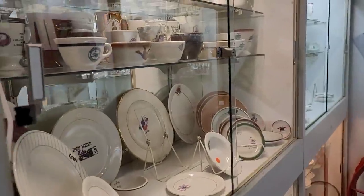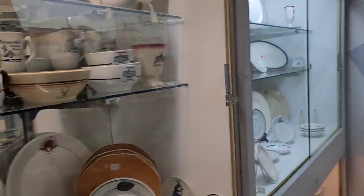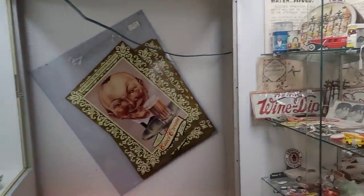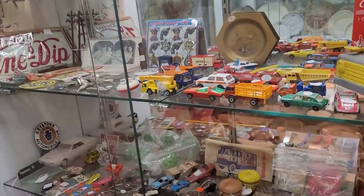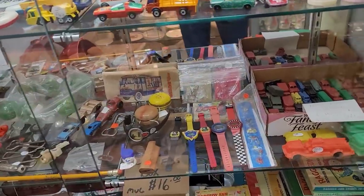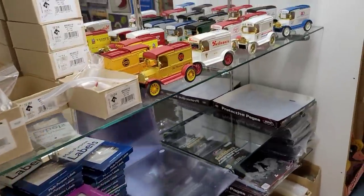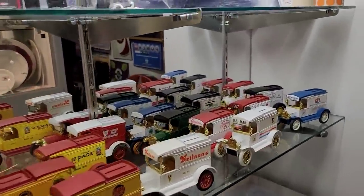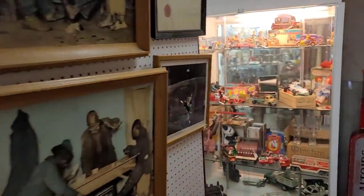If you want to watch the video more than once, go for it. Now, we are entering into a lot of the cases. You are going to see a significant amount of what would be termed more mantiques — a lot of signage advertisement pieces, very large pieces. Again, you are going to see some cases here.